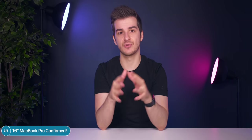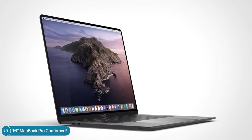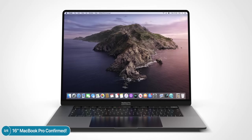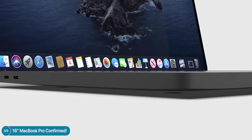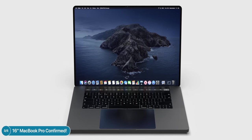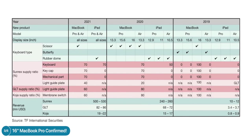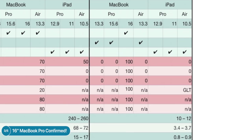Apple typically keeps the same PPI when releasing a new design with a larger display so that retina scaling works the same. With a 16.4-inch display, the MacBook Pro would have to be physically larger — you cannot fit that into the current form factor unless you completely remove the bottom chin and increase the aspect ratio to something taller than 16 by 10. Ming-Chi Kuo has also released a table detailing what type of keyboards and materials the new MacBooks would feature.